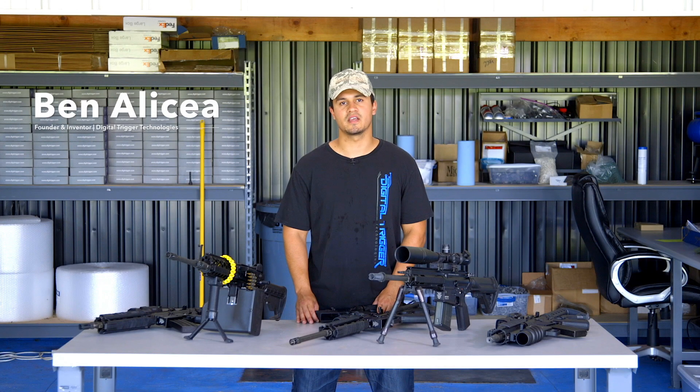Hey guys, Ben here at our Tennessee headquarters. We'd like to talk about the rate of fire — a lot of people want to know how exactly does the digi-trigger regulate your rate of fire.